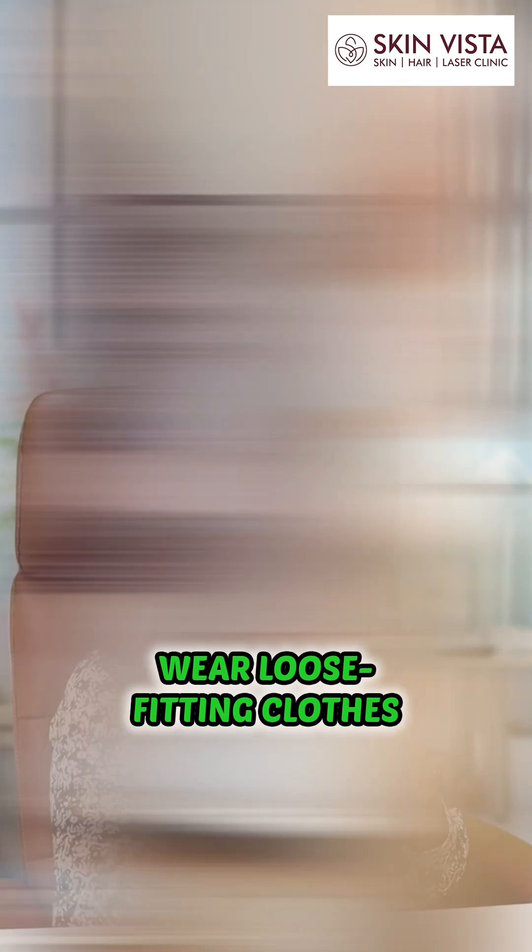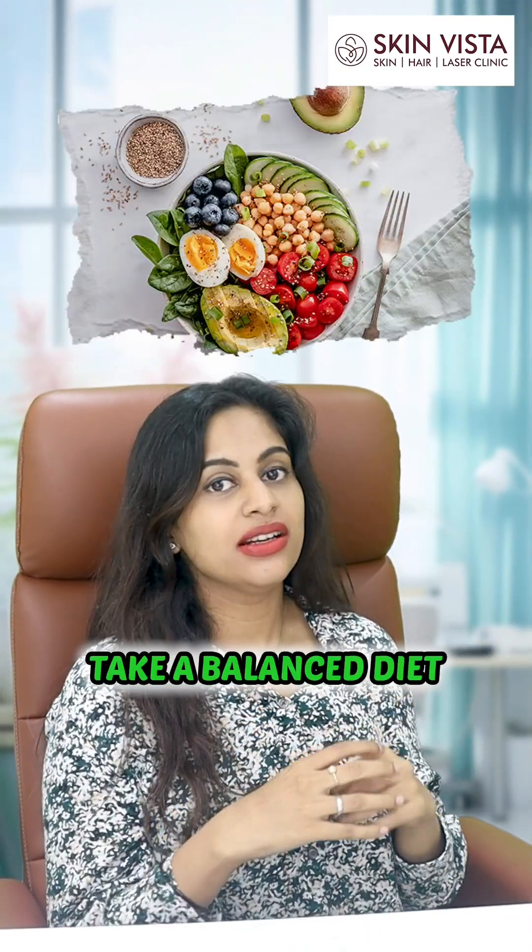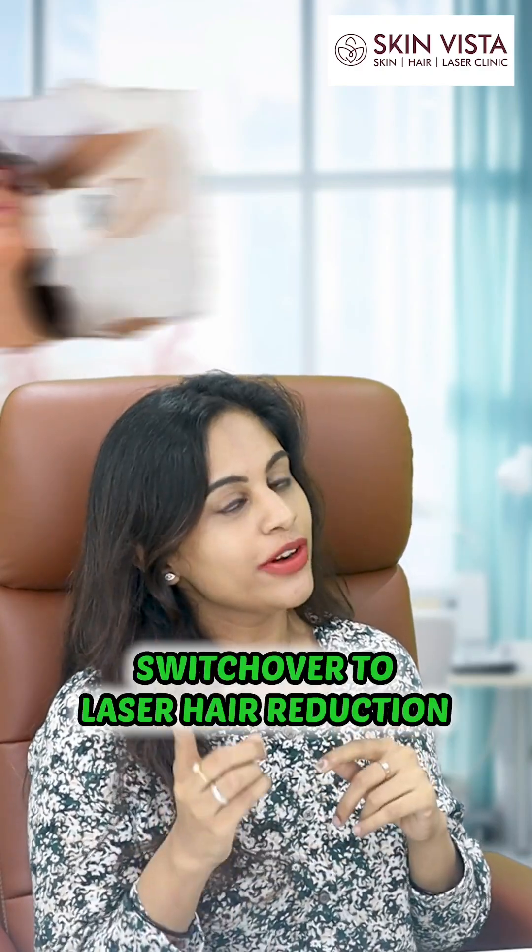Avoid using physical scrubs. Use loose fitting cotton clothes. Take a balanced diet. And avoid waxing — switch over to laser hair reduction.